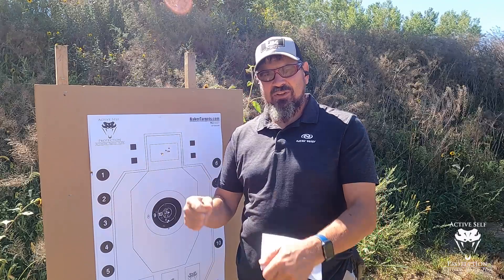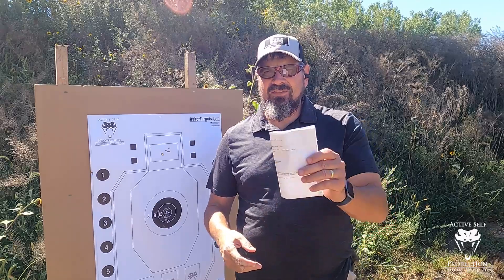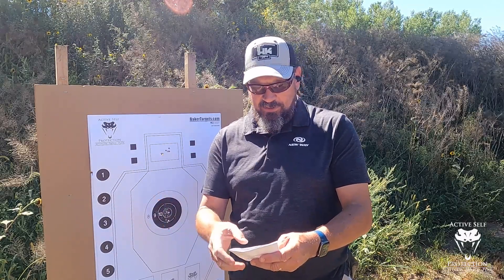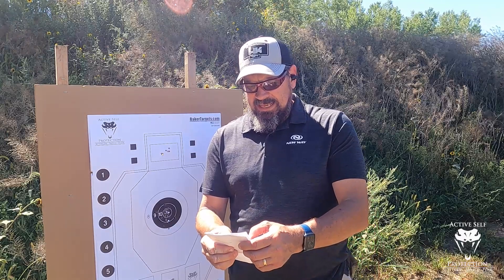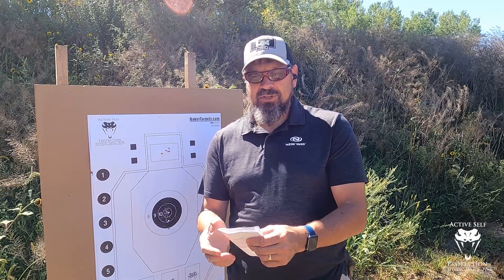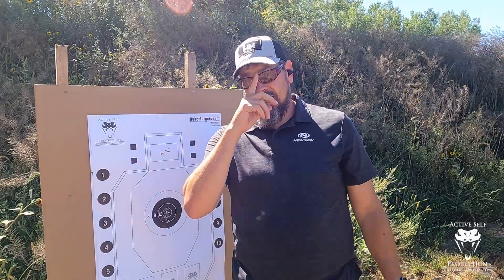Last thing: if your range does not allow you to draw, take out the draw and do everything from the low ready. If you do everything from the low ready, you've got to take off about 0.7 seconds off every time standard — except for the one where you're already at low ready with three seconds. So draw to first shot should be one second or less. The bill drill instead of three seconds should be about 2.3, and the failure to stop should also be 2.3. So guys, I really appreciate you watching. I'll see you next week. Go to the range and suck a little less.